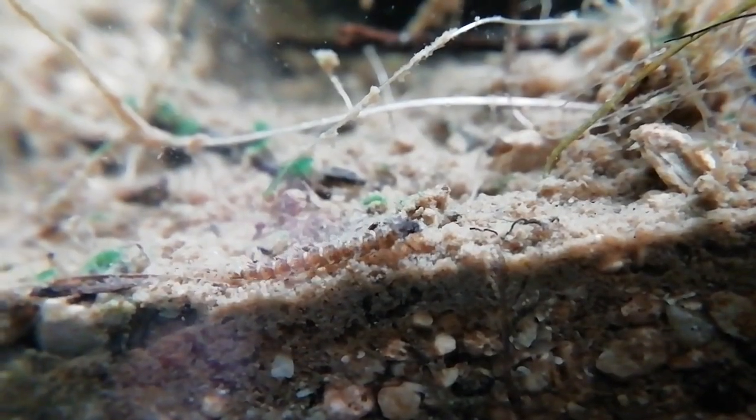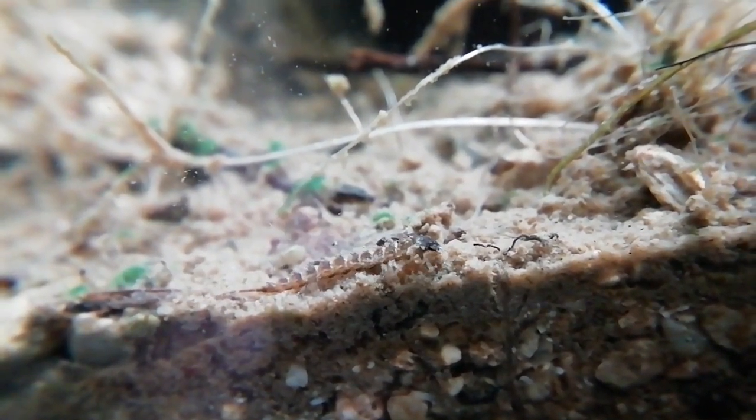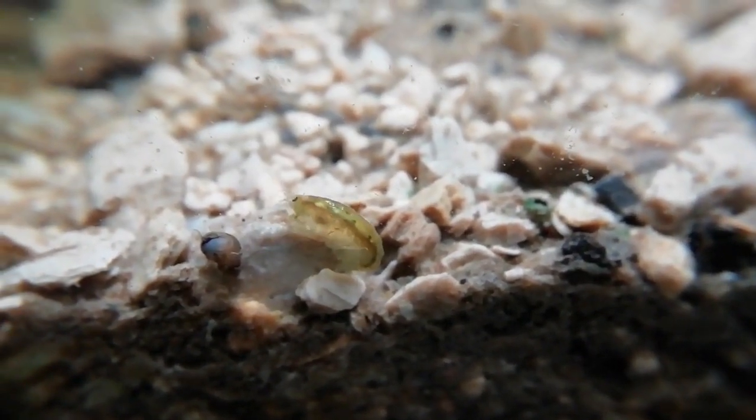We've got other things living in the tank too, such as these little water fleas or Daphnia. And then I'm not really sure what this is — it could be a beetle larva or a caddisfly larva maybe. And then there's freshwater shrimp, or a gammerid.